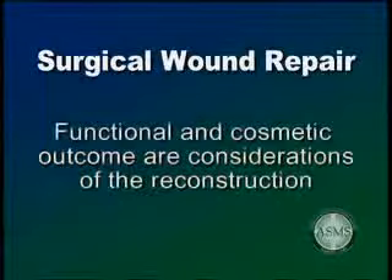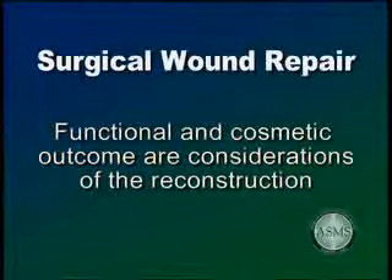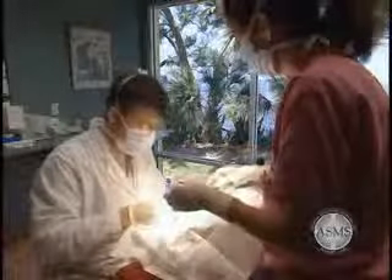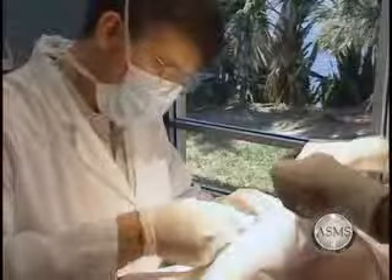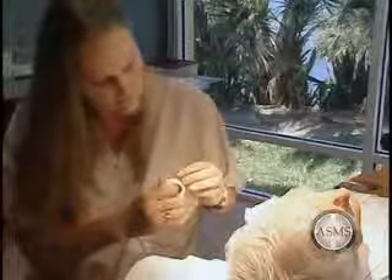Most surgeons are extensively trained in surgical reconstruction, including basic closures, complicated skin flaps, and skin grafts. Most Mohs surgeons are trained dermatologists with extensive knowledge of the skin and its healing properties. We are concerned with both the functional and cosmetic outcome of your surgical repair. Generally, your physician will perform the reconstructive surgery necessary to repair the wound following removal of your skin cancer; however, occasionally the repair may be delayed a day or so. Delay of the repair by up to a week usually has no adverse effects on healing. At the completion of your surgery and repair, our nursing staff will give you instructions on how to care for your wound.